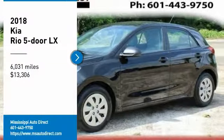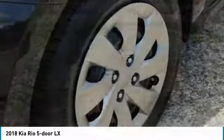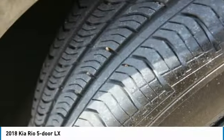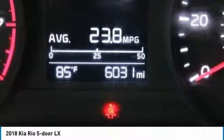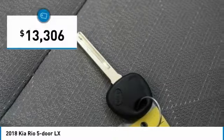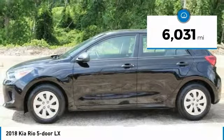We are pleased to show you the 2018 Rio 5-Door. The Kia Rio 5-Door is a compact hatchback with a newly designed and improved interior. It also comes with an improved technology package that features a tablet-like touch screen, and is priced below $15,000. This vehicle has less than 7,000 miles.